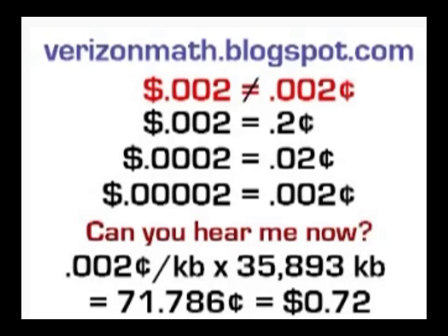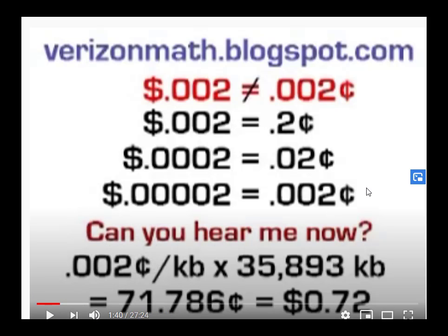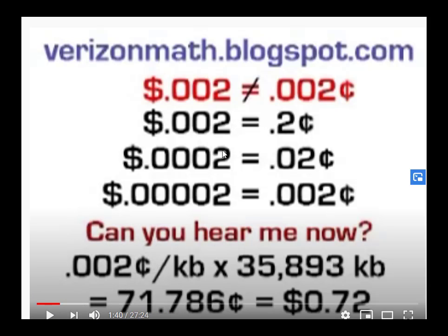And this is the same mistake the state of Illinois made. You don't want to make this kind of mistake when you're a grown-up working for a company or a state — not understanding where the decimal goes and what difference that makes, and how to write a percent and how to compute a percent.